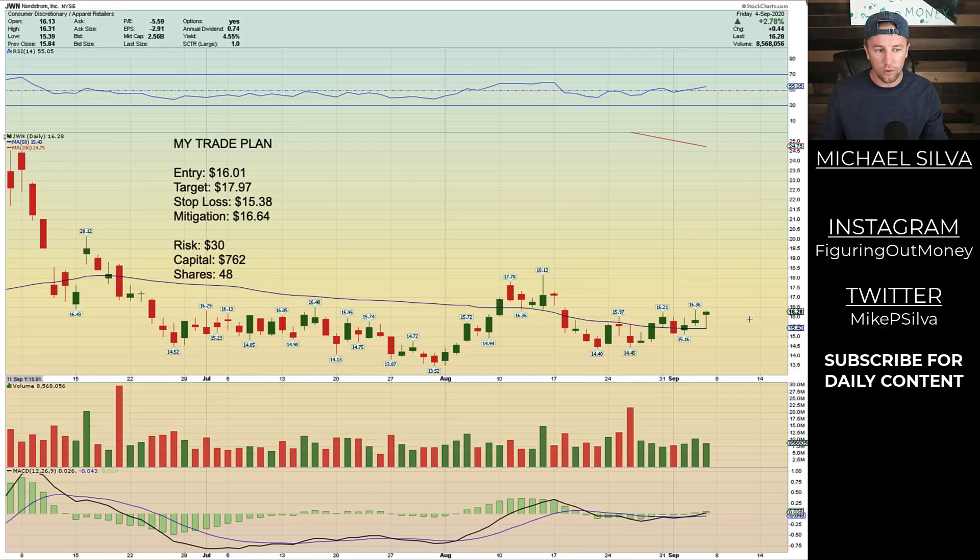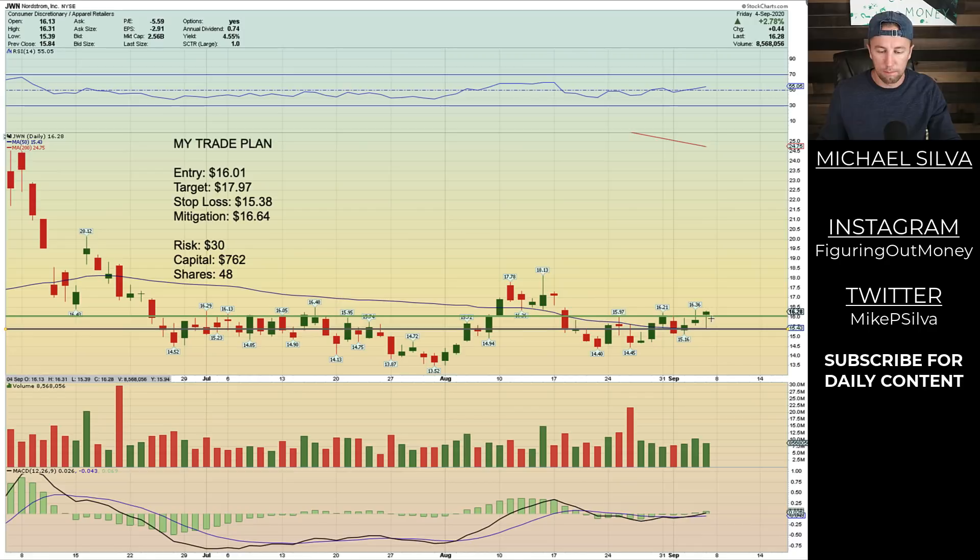My entry point is going to be at $16.01. That means the price has to come down just a little bit more in order to get my order filled. As far as a stop loss goes, I'm going to be right below the 50 period moving average and the previous candle, and that would be at $15.38. So this is what I'm willing to risk. If it enters in and I get filled, and then if it stops me out, I'm going to be out of this trade losing a total of $30.